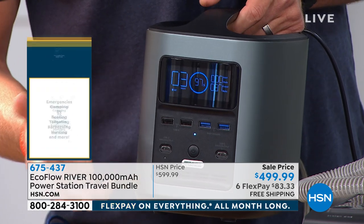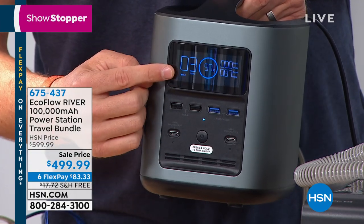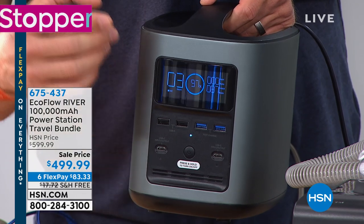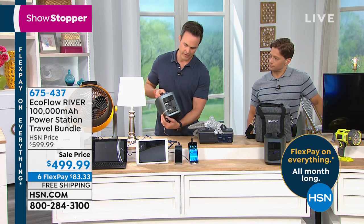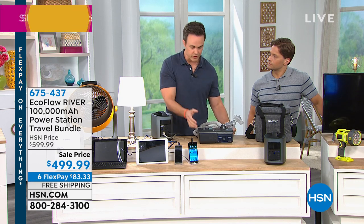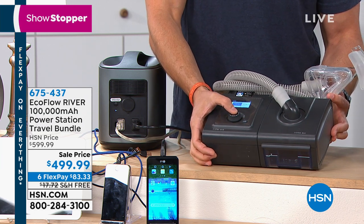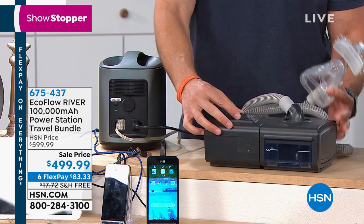Unlike other power banks with just four LED lights, the EcoFlow LCD screen tells you down to the second, minute, and battery percentage so you know exactly when to recharge and never lose power. Speaking of medical devices — a CPAP machine is brought out here. These are your AC wall outlets, triple-pronged grounded. You can plug in your CPAP machine. For those who rely on mobility scooters, this will also recharge your scooter battery — take it to the store so you never run out partway through.